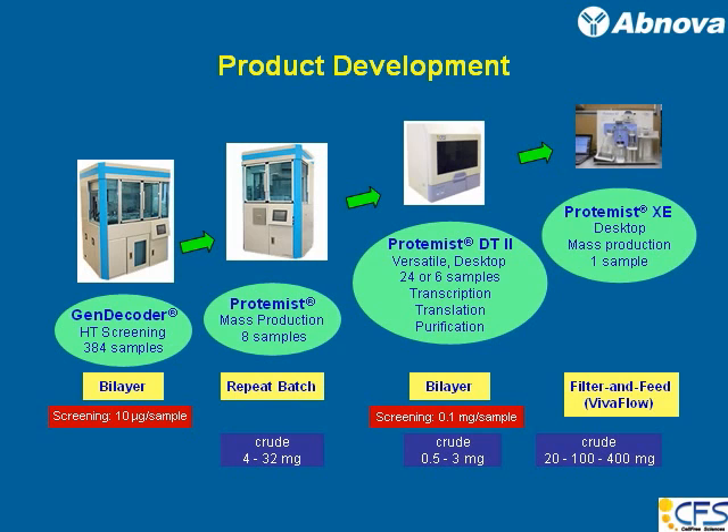The next stage was: after you screen those proteins, you want to produce them. So for protein production, we developed a large robot called the Proteinist for mass production. It can produce up to 8 samples and uses a repeat batch method. We use a centrifuge to remove byproducts at programmed intervals, and you add a translation buffer to continue the reaction until you get 4 to 32 milligrams of crude protein.